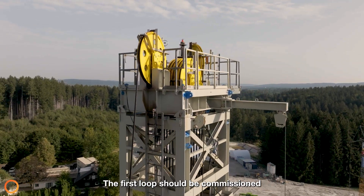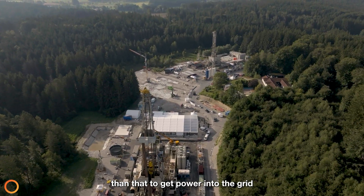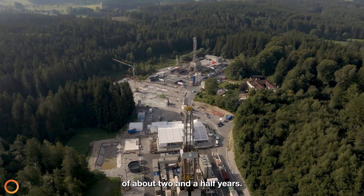The first loop should be commissioned in probably eight or nine months. The power plant is a little bit later than that to get power into the grid. The overall project with all four loops and the power plant completely done is in the range of about two and a half years.